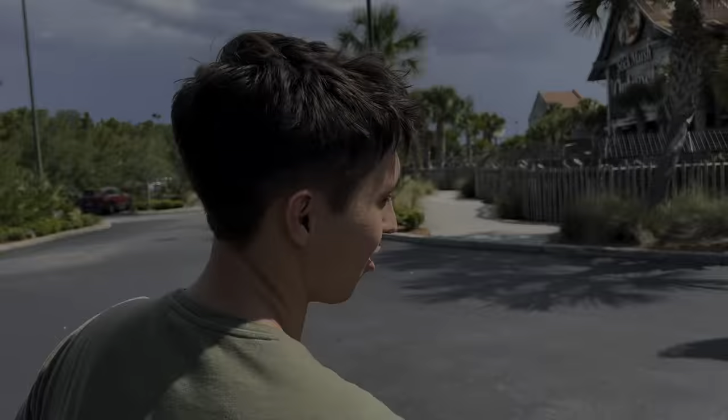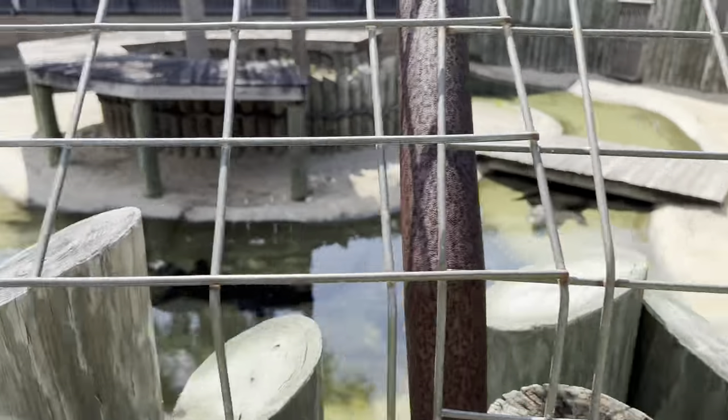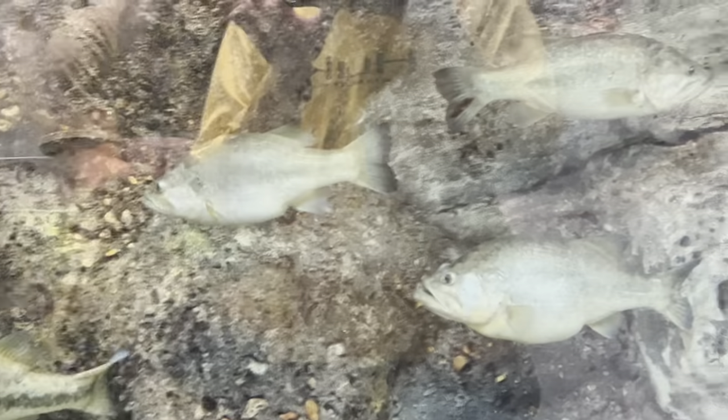We'll see you back at my house. We are at Bass Pro Shops. We got to get an aerator to keep these fish alive. Oh my God, there's freaking alligators! I had no idea there were alligators here. Look at all of them. Some big bass. Damn bro, there's some monsters.